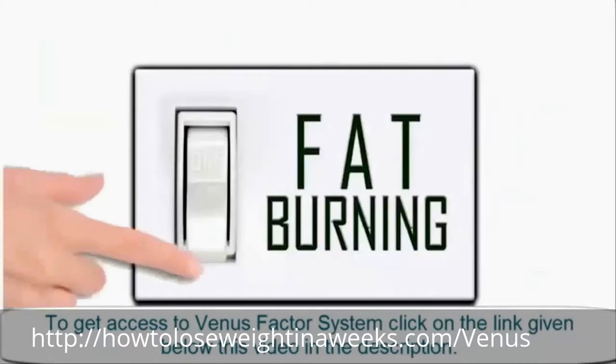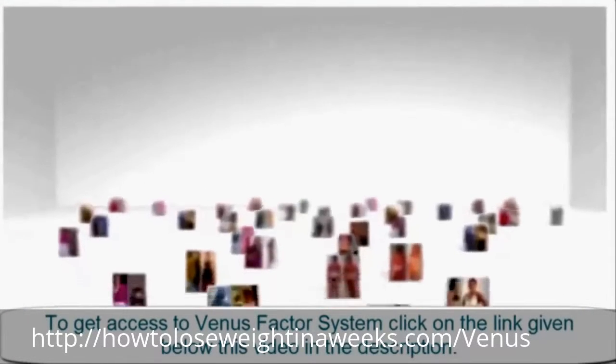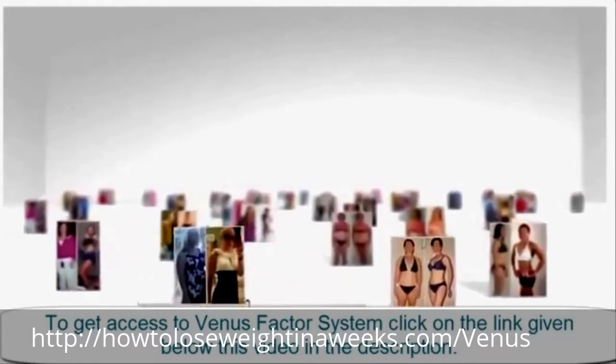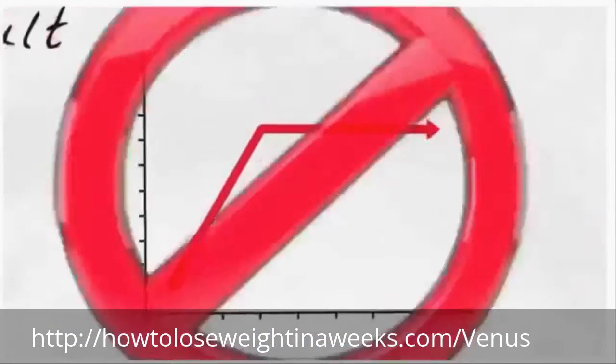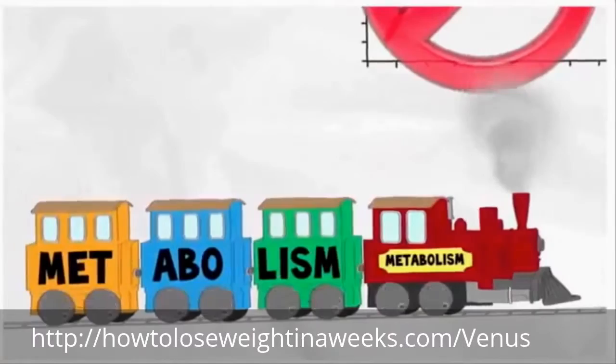When your metabolism fat-burning switch is turned on using the Venus Factor strategies that have been proven and perfected with thousands of women just like you, you can expect the exact opposite experience of other diets: no food cravings, no plateaus, and an astonishingly faster fat-burning metabolism.